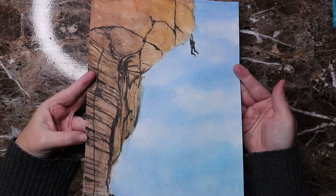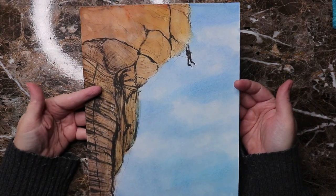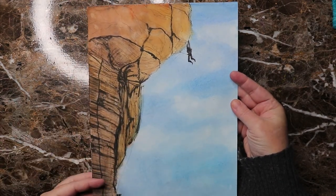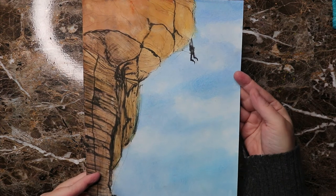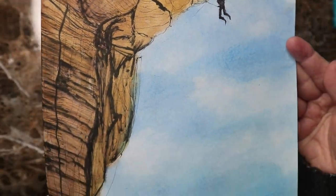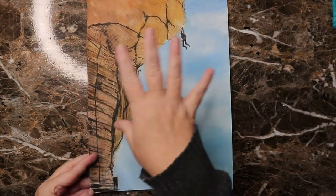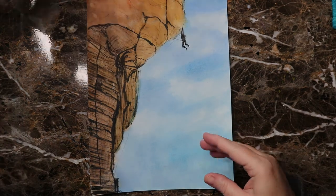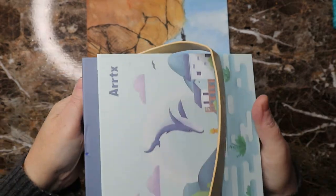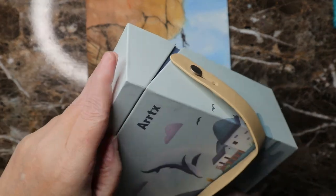Day thirty-one was 'risk' so I did a rock climber. I like the feel of this one — it came out exactly how I wanted it to for the most part. The sky in the background is watercolor. Once again it's ink, watercolor, and then I got these Artyx markers in grays which have a lid that folds so you can lean them and just grab them.